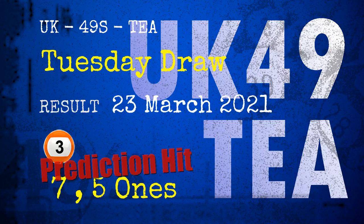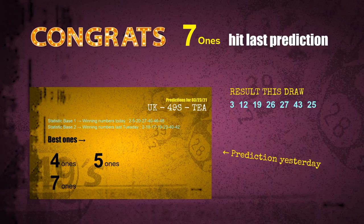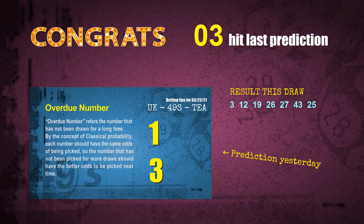Congratulations to friends who bet on seven ones, five ones, and number 03. Seven ones are hit, five ones are hit, and number 03 is hit. Congrats to all winners. We will tell you how to find out winning numbers of next draw step by step.